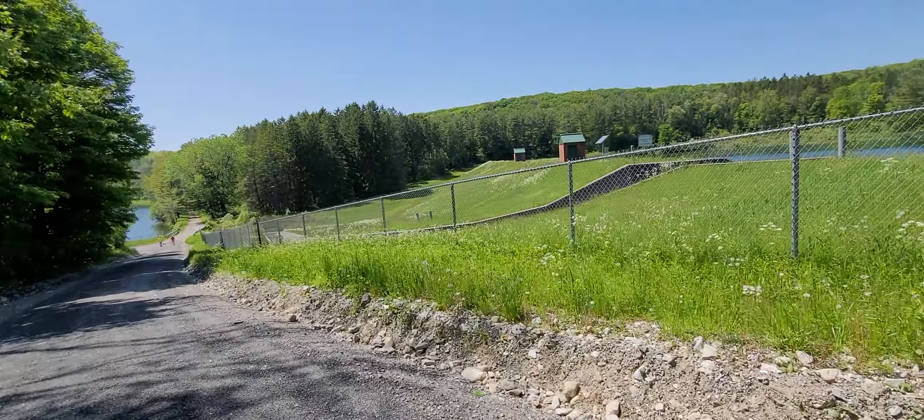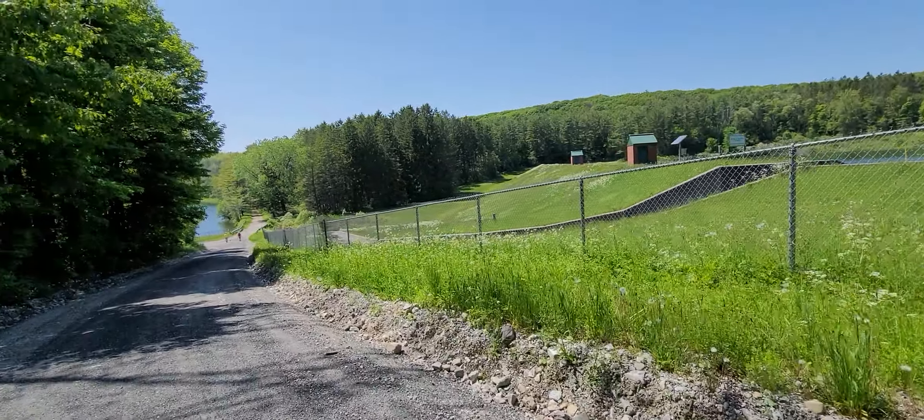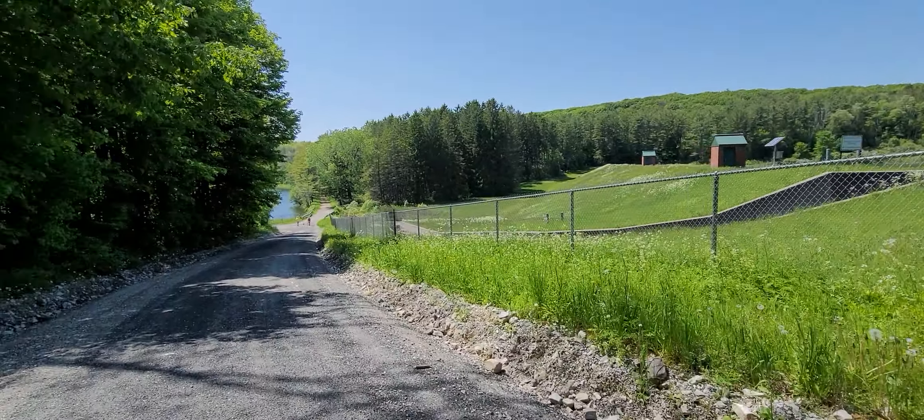Oh yeah, so here's the connector. Wow. My nephew.